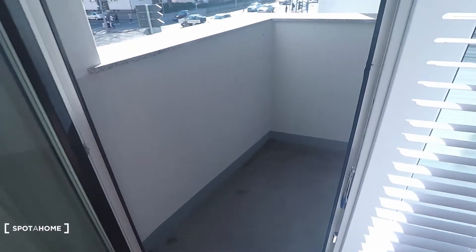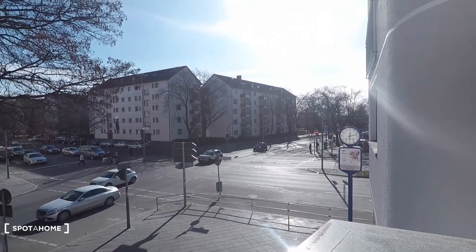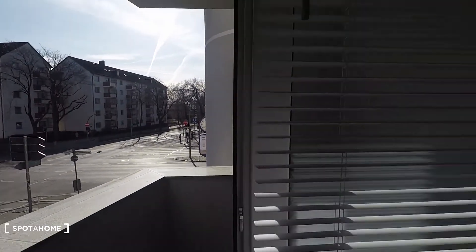And here you have the balcony with a street view. Nice sun coming in, and right there behind is the metro station. You're very well connected here in this brand new modern apartment. And that's it — I hope you enjoyed the tour.